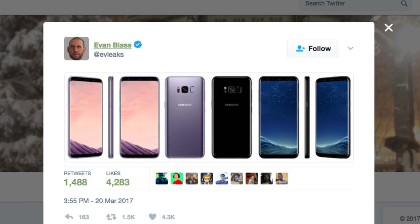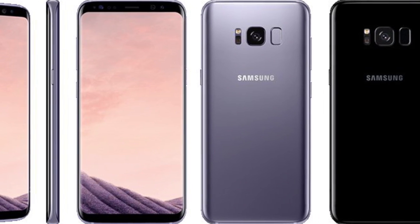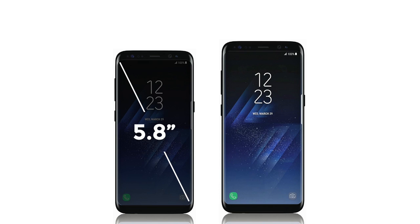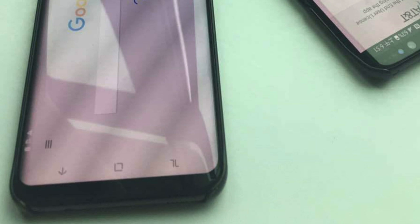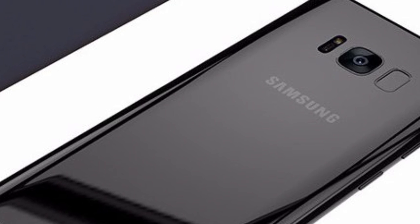Massive tech leaker EvLeaks gave us our best look at the S8's new massive display. The S8 will come in two dual curved screen sizes which will eat up most of the phone's front: 5.8 inches for the regular model and 6.2 inches for the larger S8 Plus variant. Going bezel-less means the navigation buttons will be moved to the display itself. The fingerprint sensor migrates from the front to the back, right beside the camera.